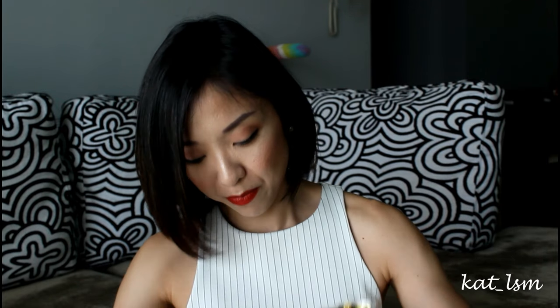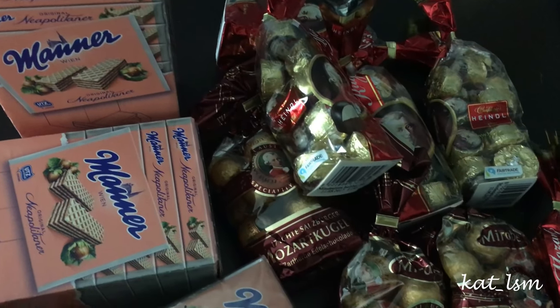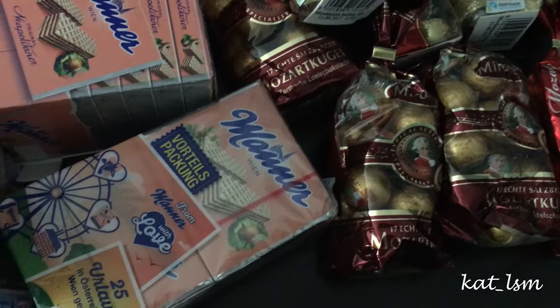The final things I got from Vienna are chocolates and wafers — a lot of Mozart chocolates and Manner wafers. I bought so much that my luggage went from 15 kilos going to Vienna to almost 30 kilos coming back. I got chocolates for my office, my mom, and my friends. The wafers are a little bit rich and sweet, but they're a nice snack with black coffee.